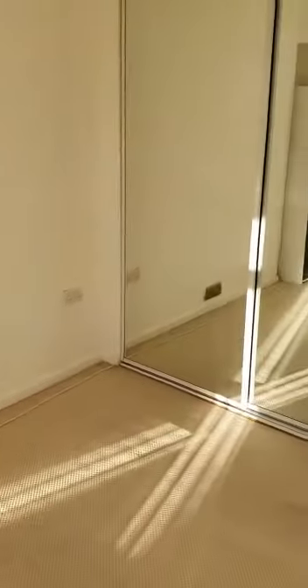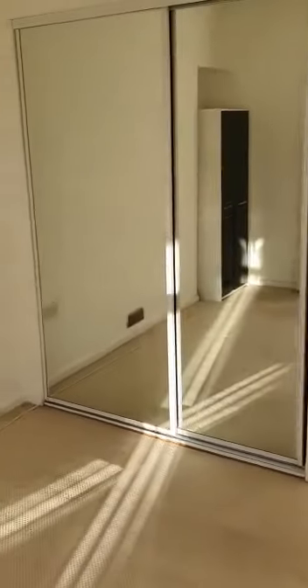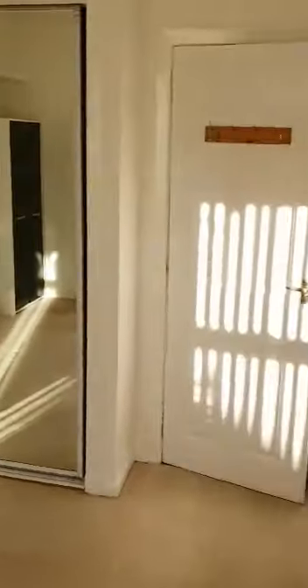The property is neutrally decorated throughout, so it's a great chance to come in and put your own stamp on it. This is the second bedroom, again with built-in wardrobes, and as you can see from the reflections there's loads of natural light flooding in here. This is a good-sized room.